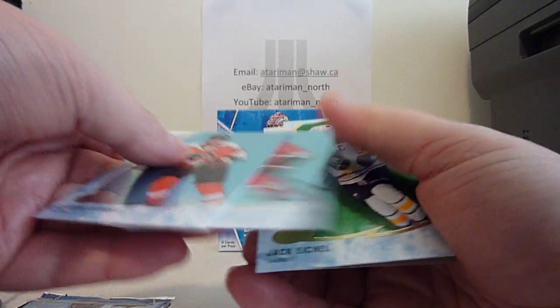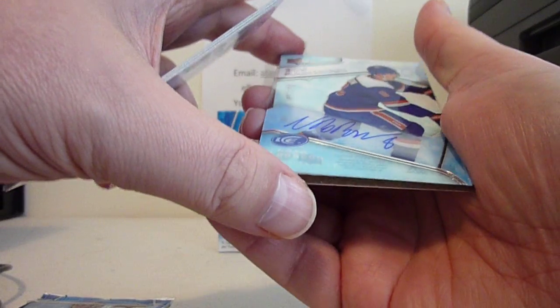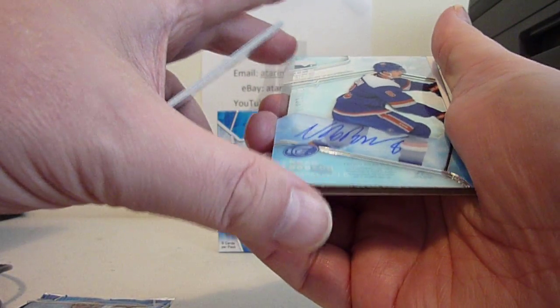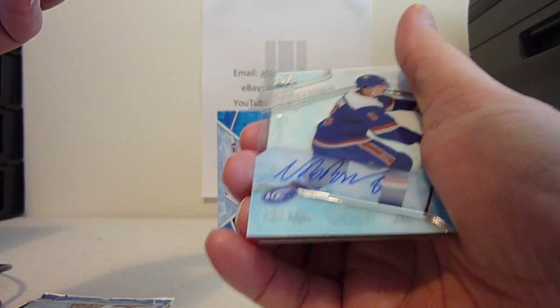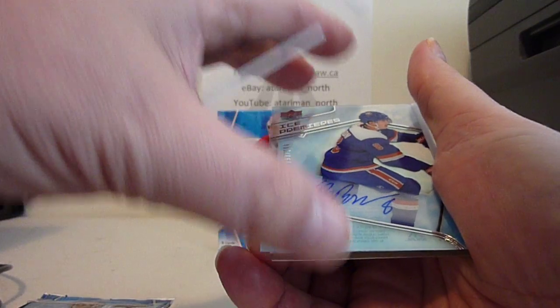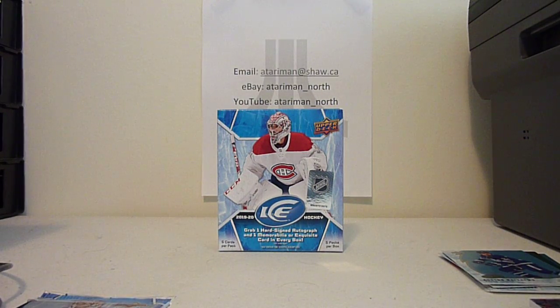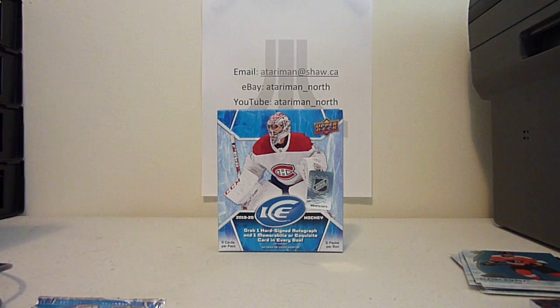Hello Drew, Brady T'Chuck, Jack Eichel. And we've got an Ice Premier's autograph of Noah Dobson, 93 out of 299. Carey Price was the other base card.